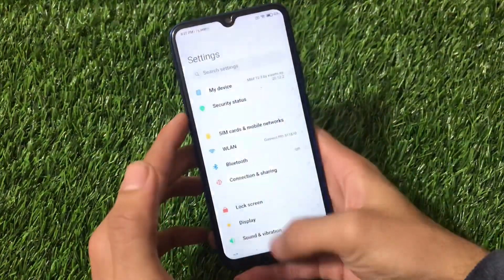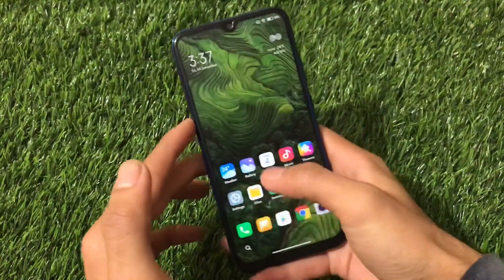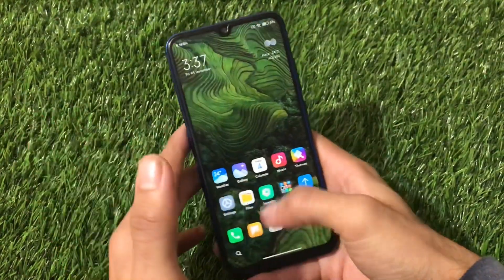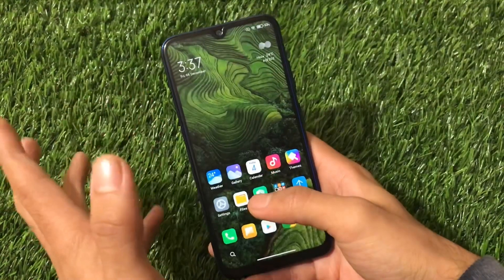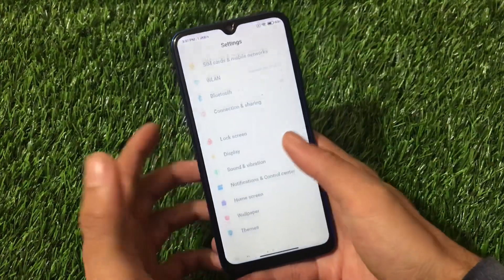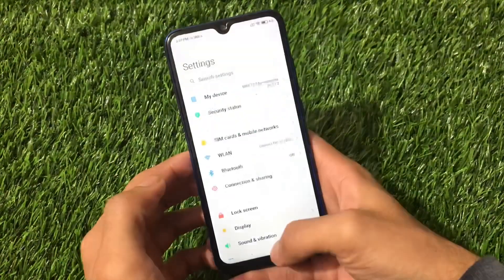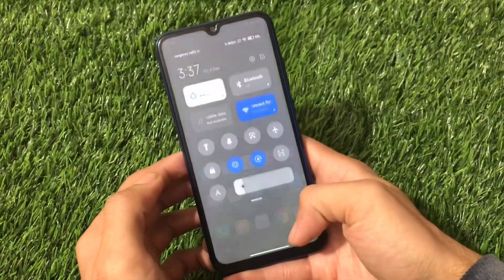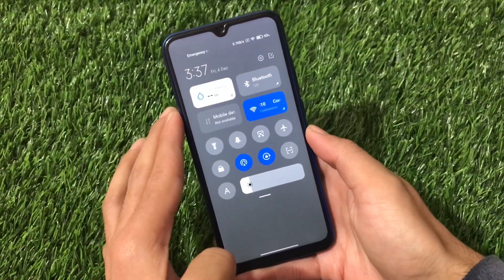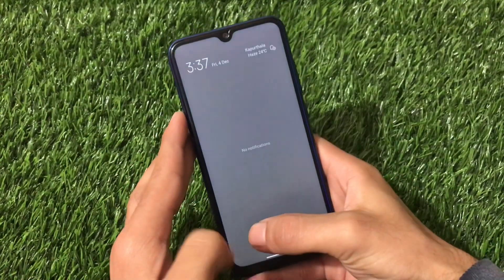The smoothness is decent, but honestly, after using Xiaomi EU for some time on the Redmi Note 8, you will definitely feel some lag. Right now it's working fine and quite smooth, but after a few days of use you'll start to notice lag. The main difference I've spotted so far is in the control center and notification panel.